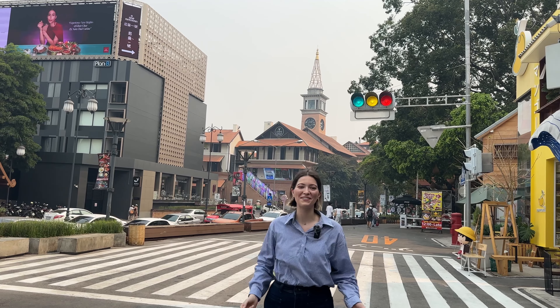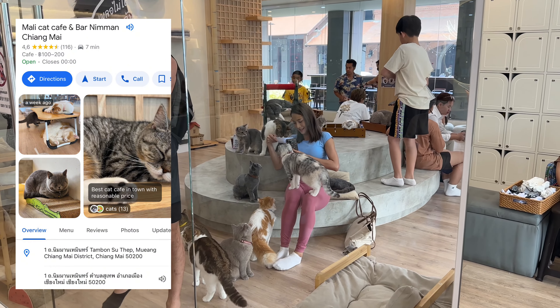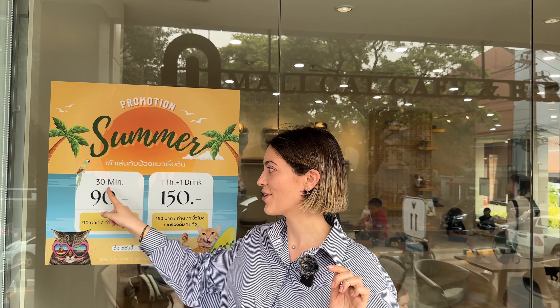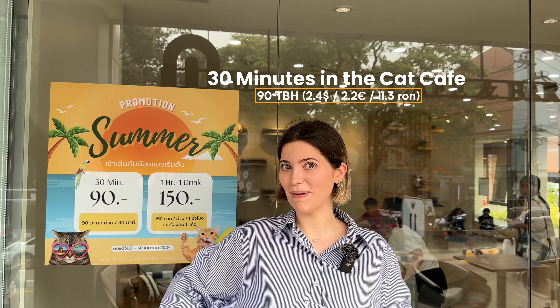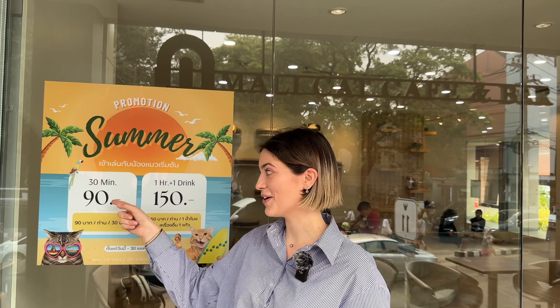All your favorite restaurants, a night market, and a cat cafe all in one area — I'm so excited! Our second destination is the cat cafe. There are two options: stay 30 minutes for 90 baht, or one hour plus one drink for 150 baht. Because we have a very small budget today, we're going to stay 30 minutes and pay 90 baht — I have 100 baht ready here.